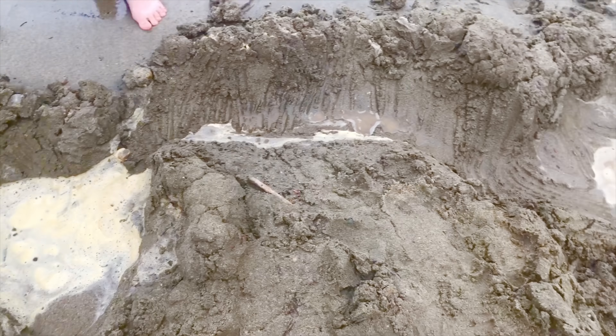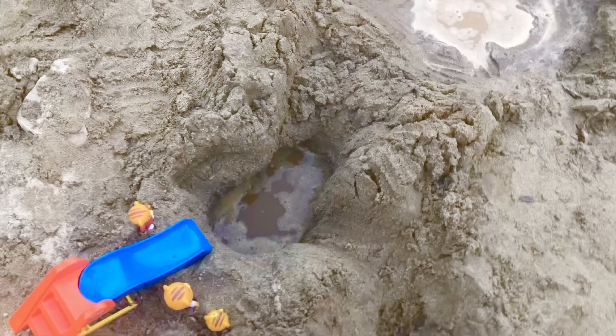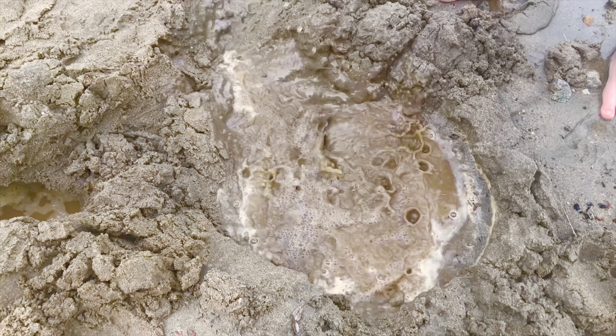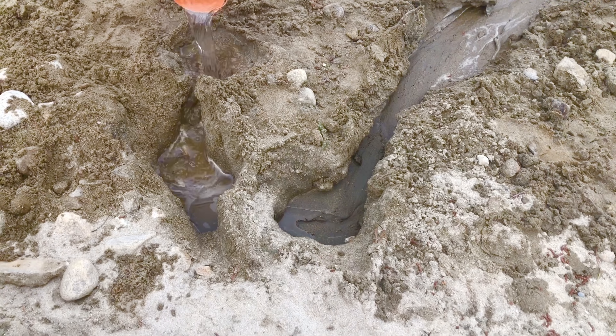So I asked the kids, can I bring Daniel Tiger toys to play in your little pools? And they said, sure mom. So I set up my little tyke's slide. But first let's watch the kids pour water into their sand creations.